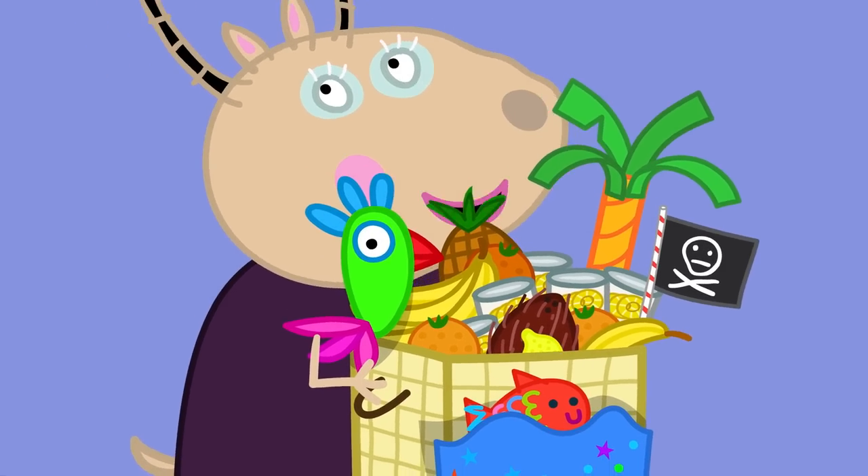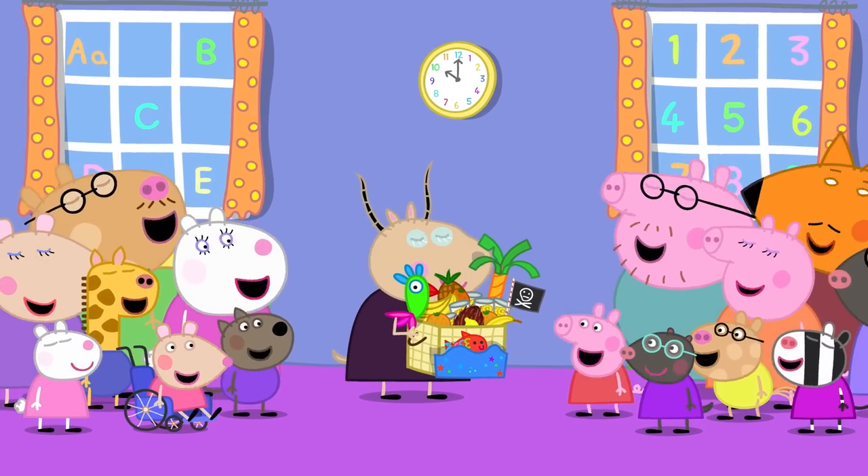Madame Gazelle loves lucky hampers. Everyone loves lucky hampers.